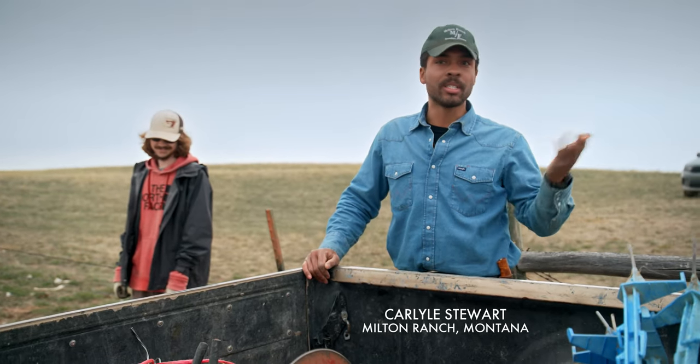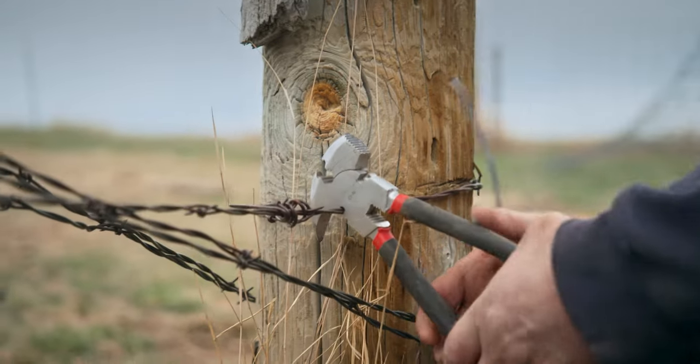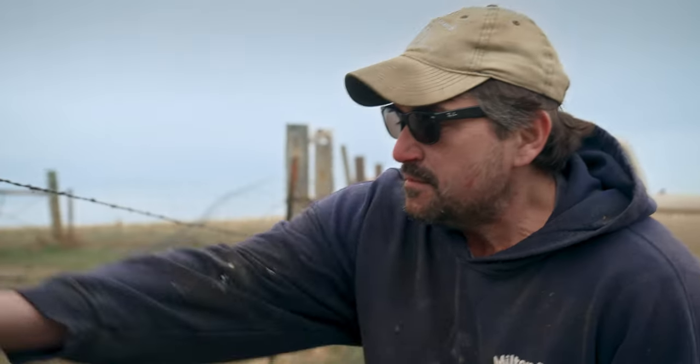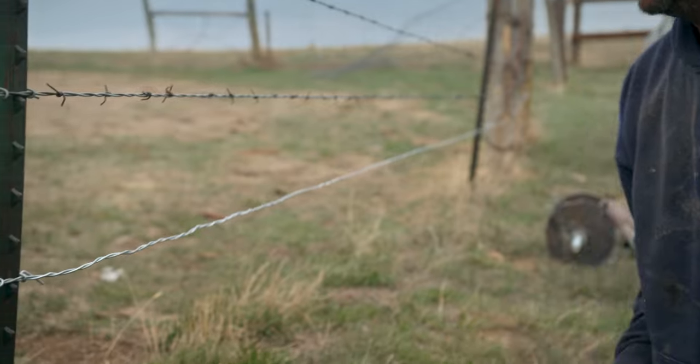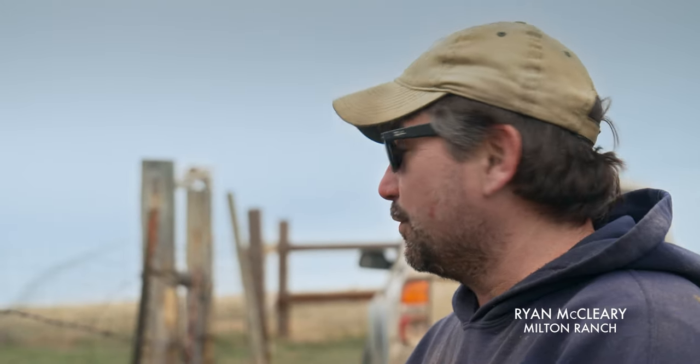With the barbed wire previously on the bottom and top, it can really tear up the animals pretty good. You got your barbed wire here, and we're going with smooth so when the antelope go through it, they don't get all cut up. If you see an antelope run through a six-wire fence, it's like they explode.